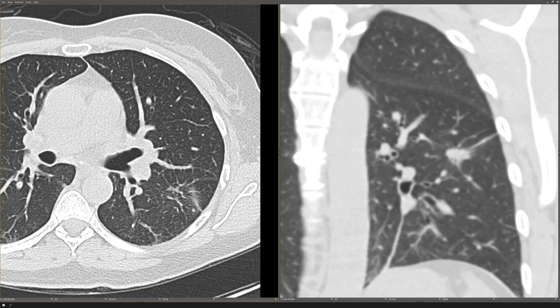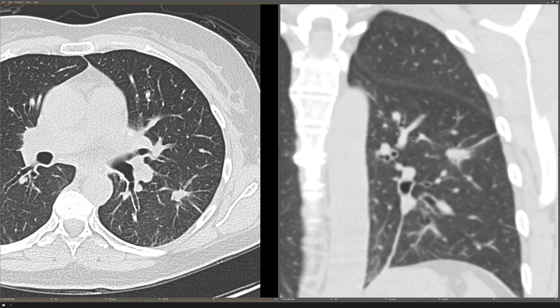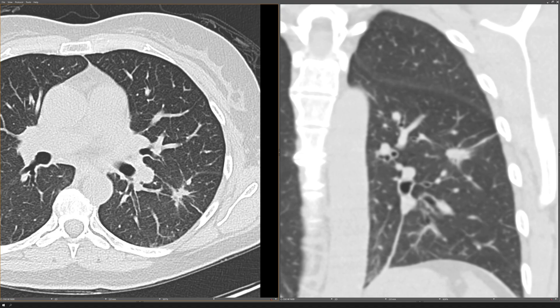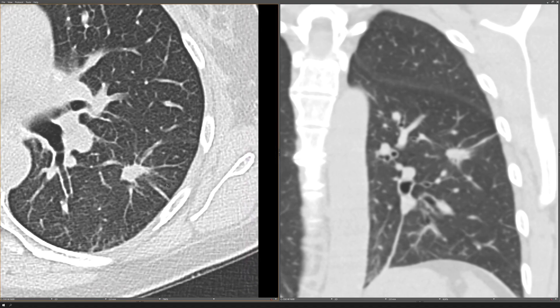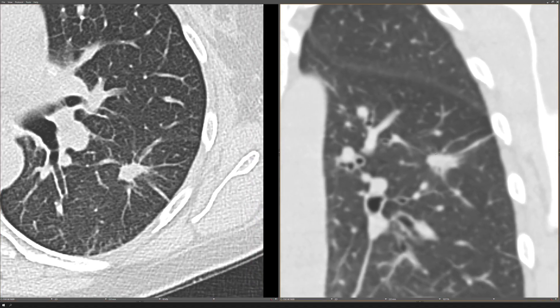Here's one last example: a patient with a central dominant nodule and a couple of surrounding satellite nodules. But what you'll notice is that this dominant nodule is not well-circumscribed — instead, it has spiculated borders, and on the coronals you can see that spiculation very well. This patient is not a granuloma because the central nodule is spiculated, not well-circumscribed. This patient required a PET CT and thoracic surgery consultation, and this patient turned out to be lung cancer.